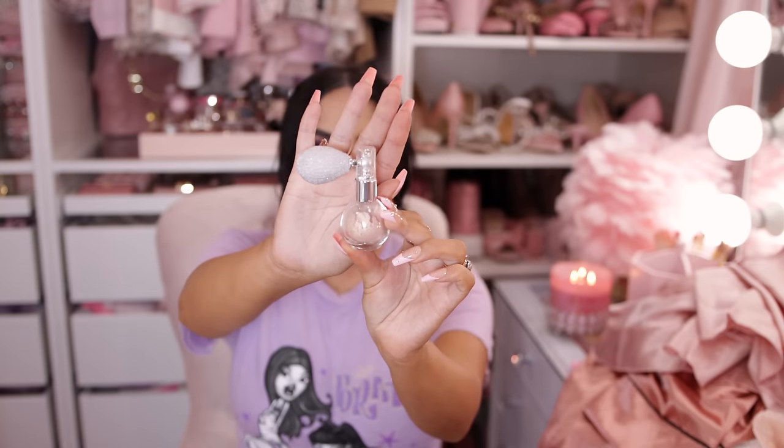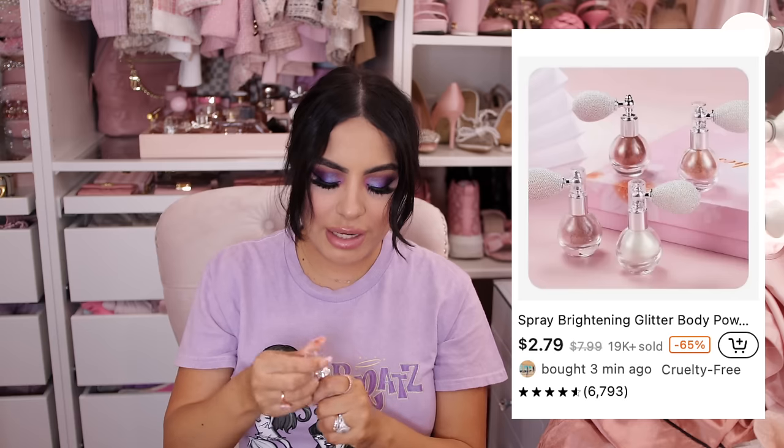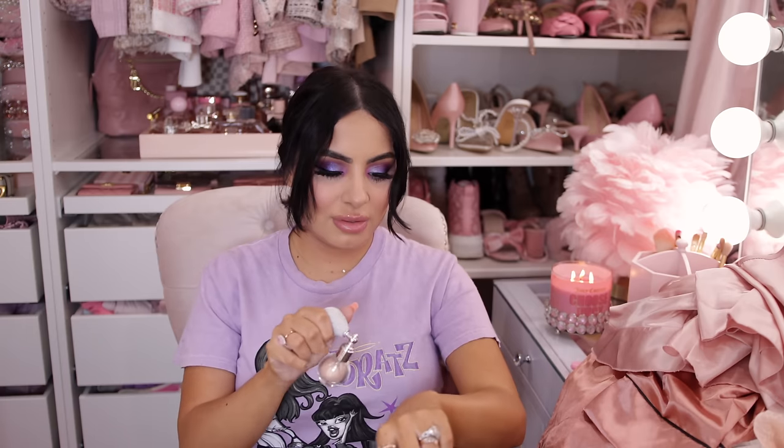I must have added this to my cart after seeing it all over TikTok — it's a highlighting shimmer spray. I remove the cap and it just sprays glitter all over you. It's really cute and it has a scent — smells like baby powder. Very adorable!